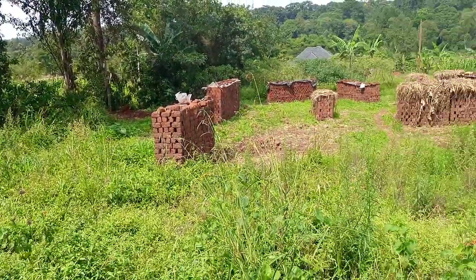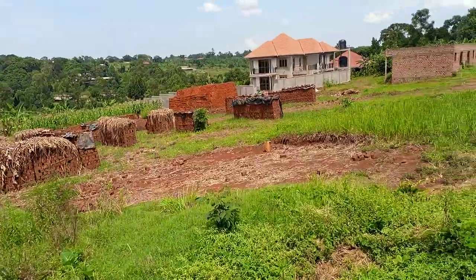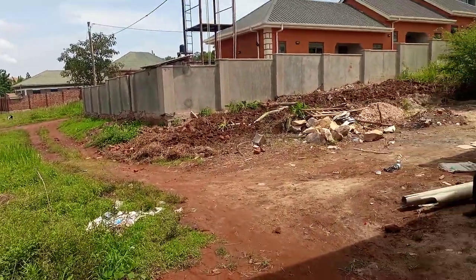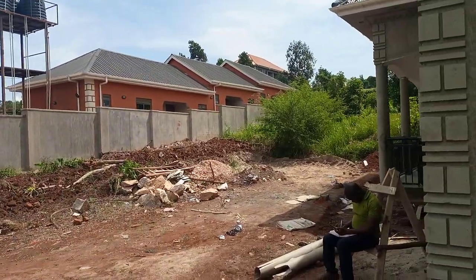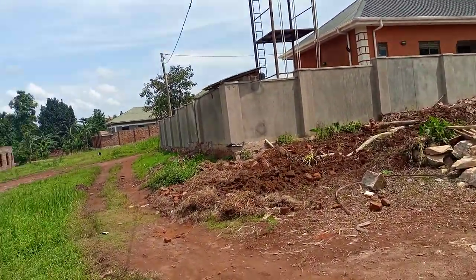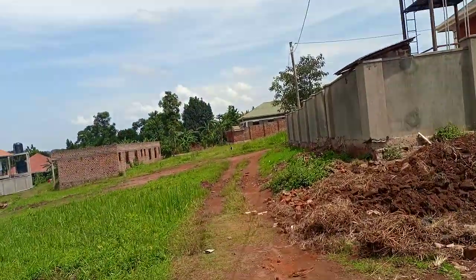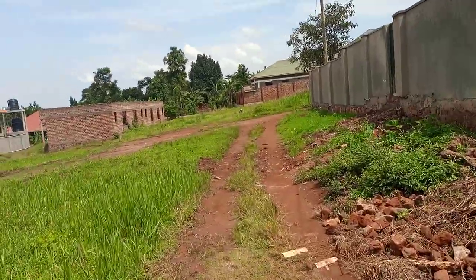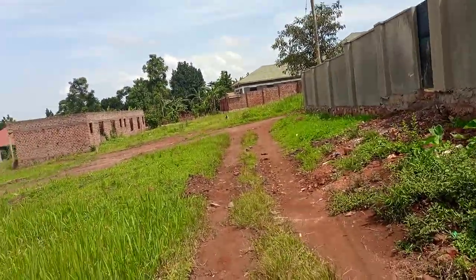The entire neighborhood is okay — everything in place. In case you want to construct a home, it's a good place. I can also advise if you want to put up rentals; it's very good for both residential and commercial purposes.